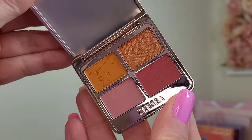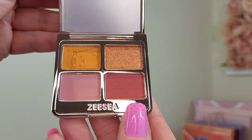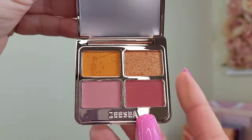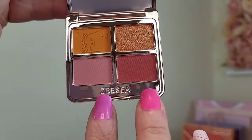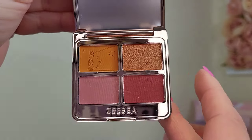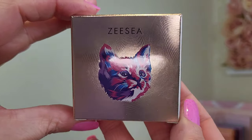Then we open it up and these are the colors inside — really nice colors in here. It does look like there's only one matte, but that's absolutely fine. We've got one kind of what looks like a pressed glitter and two shimmers. I'll save the swatches till the end and swatch them all together. This is number four.